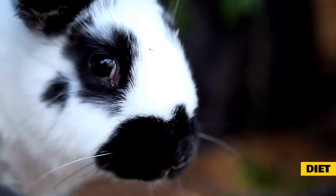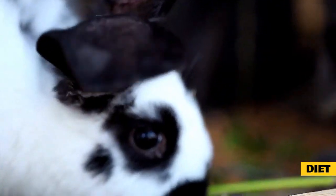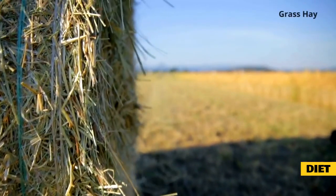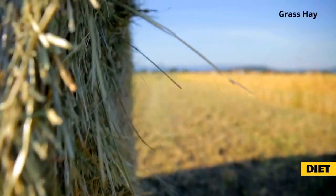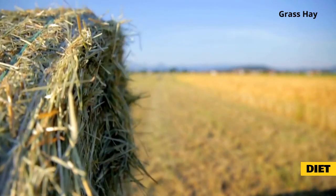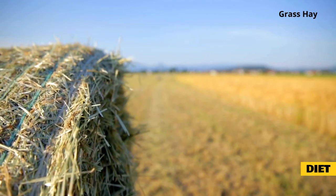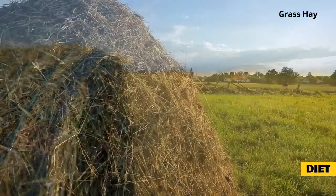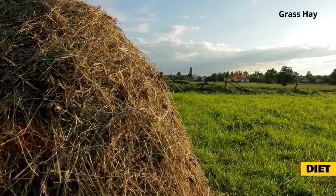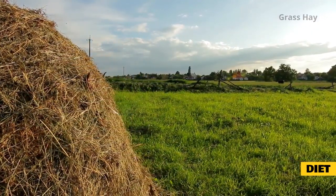Diet. Rabbits are herbivores, meaning they eat plants. They're built for a diet consisting of mainly large amounts of grass and leaves, as well as some flowers and fruits. Grass hay is the most important part of a rabbit's diet. Rabbits should have grass hay available to them at all times. It's rich in vitamins, minerals, and proteins and encourages healthy GI motility and the appropriate wearing down of teeth through chewing, and also decreases inappropriate chewing of other objects. Grass hay helps create a full feeling in the rabbit's stomach to prevent overeating and obesity.